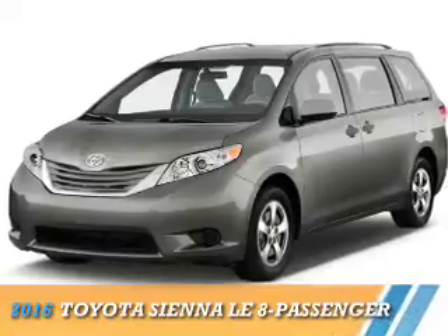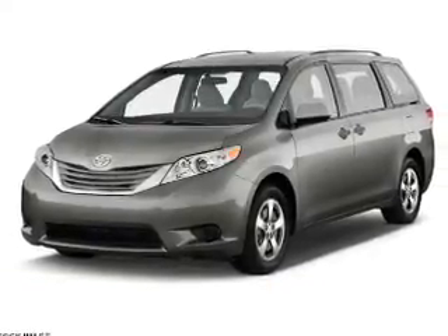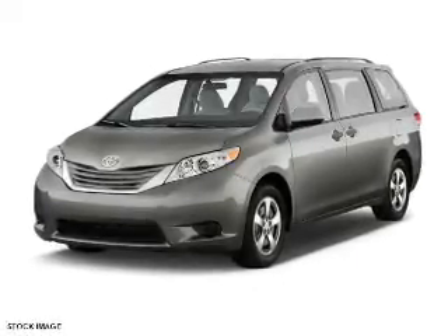Presenting the 2016 Toyota Sienna. It's powered by front-wheel drive, a 3.5-liter six-cylinder engine, and a six-speed automatic transmission.